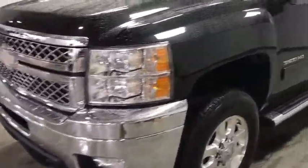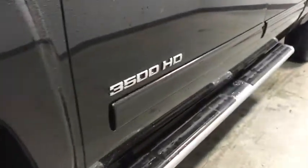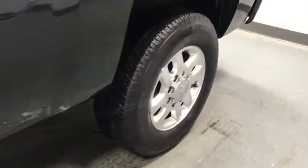Here are some of this vehicle's great options: power passenger seat, Bose sound system, traction control, remote engine start, dual airbags, leather wrapped steering wheel, alloy wheels.